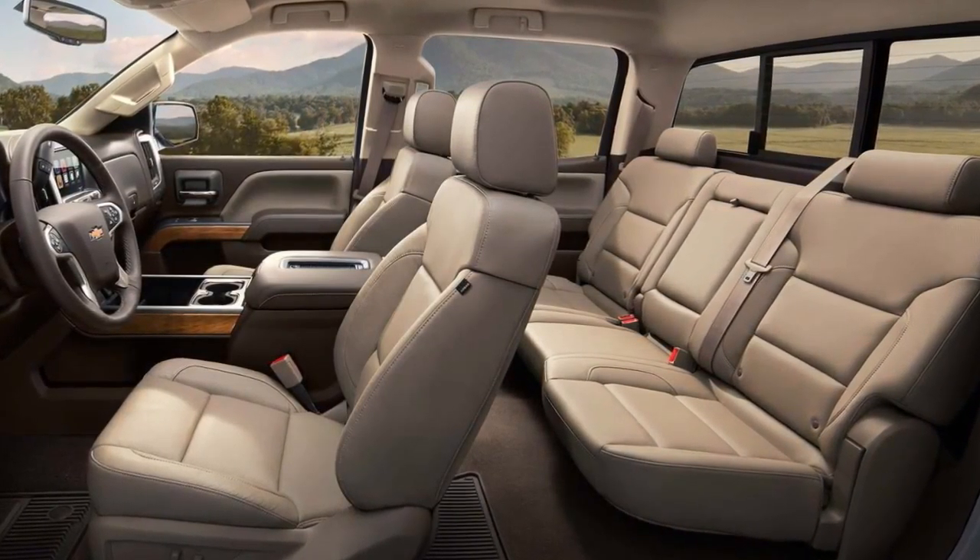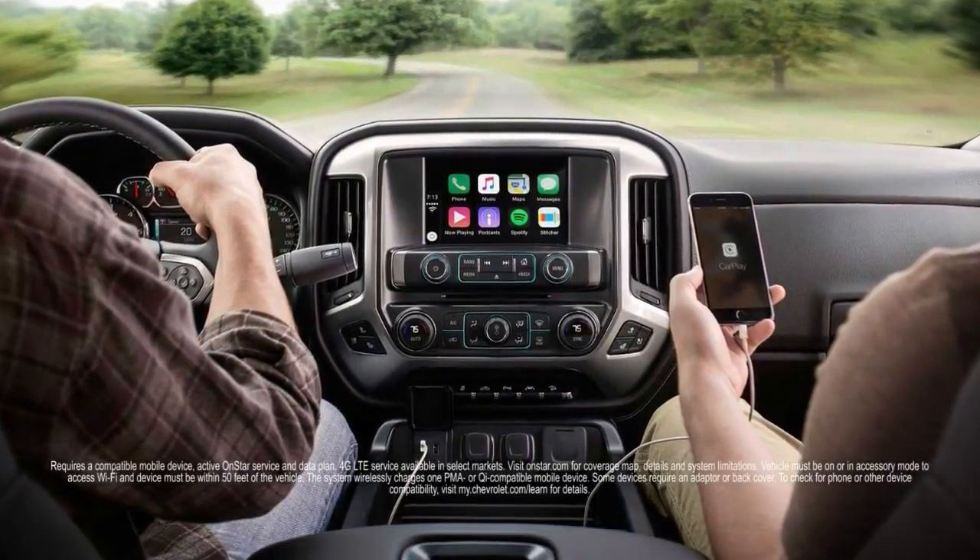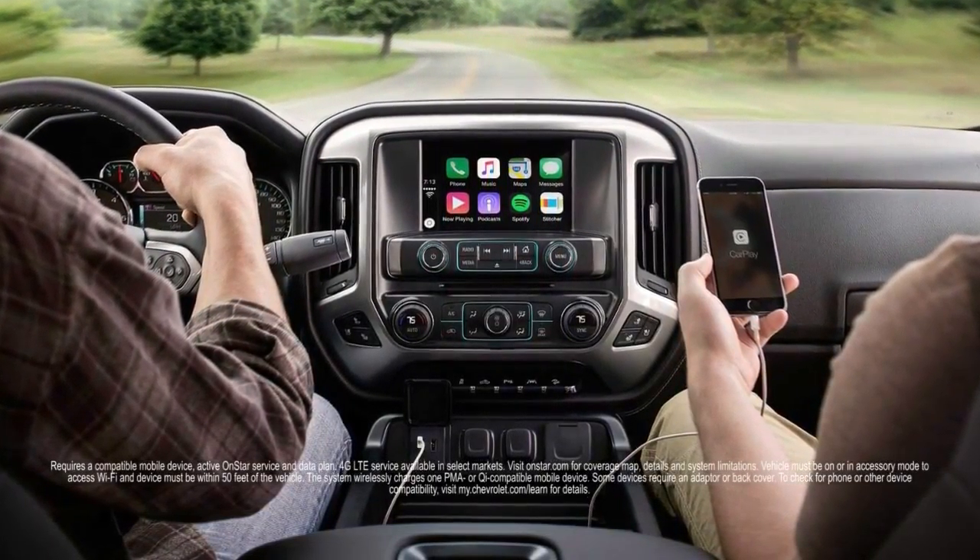The interior is designed for all-day comfort and it's packed with the technology you need to stay on task and connected, like the available 4G LTE Wi-Fi and wireless charging.